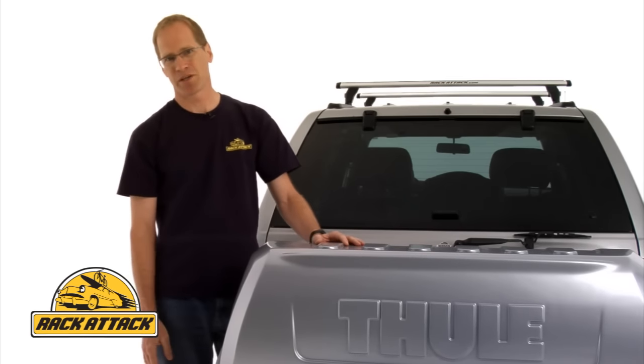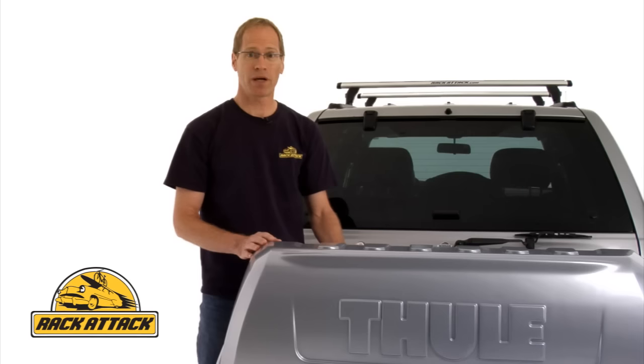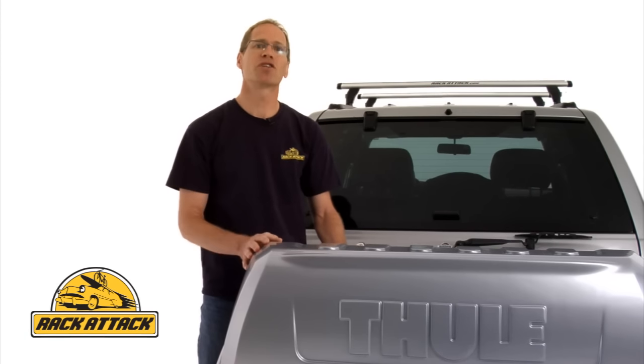The Terrapin offers great accessibility by sitting lower on your vehicle than a rooftop cargo box, and by swinging away it allows easy access to the back of your vehicle.